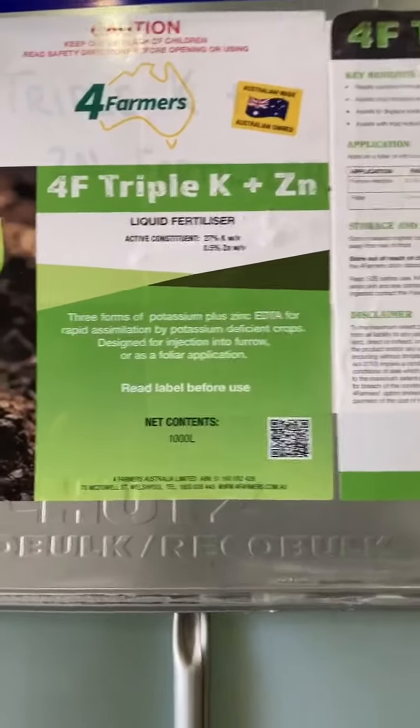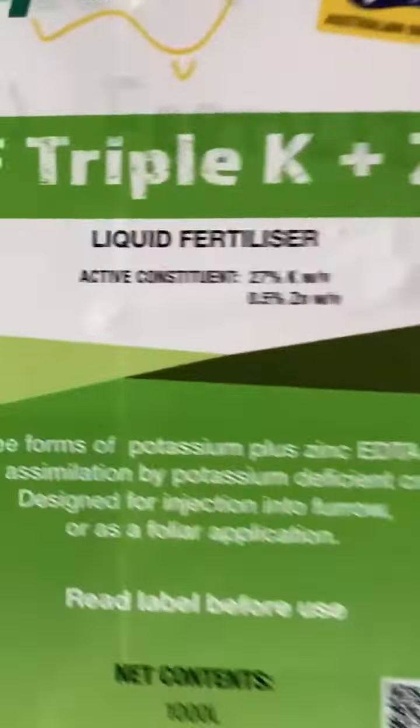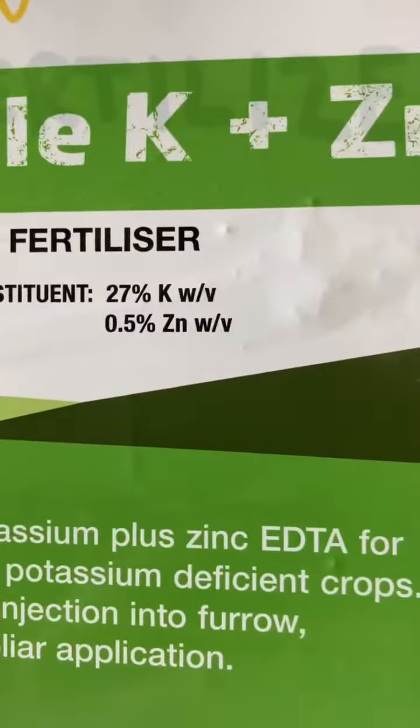Four Farmers Triple K and Zinc is a handy product that's only been around for two years. It's got a good level of potassium and zinc in it, which makes it particularly good for sandy soils and areas that have a bit of leaching rain. We've only got 14 of these 1,000 litre shuttles here, so first in best dressed. At $3.30 a litre, it's a pretty handy product.